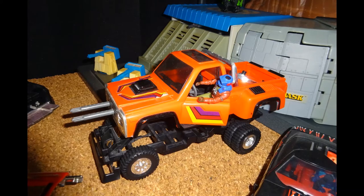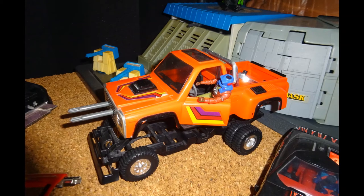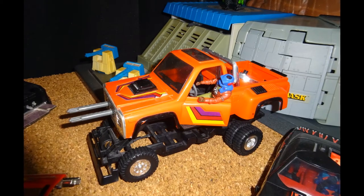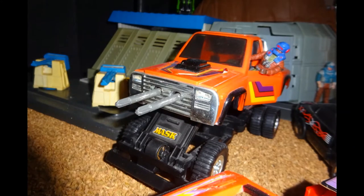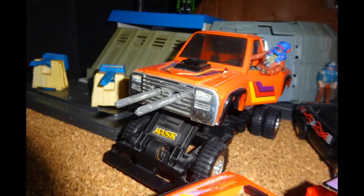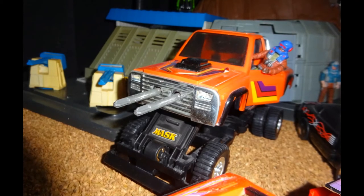This 1985 vehicle is called Firecracker. All the MASK vehicles in my collection are complete, except for this one. In order to get this one complete, I had two choices: either I was going to go on a toy hunt for all the loose parts, or I was going to get myself a second complete vehicle.